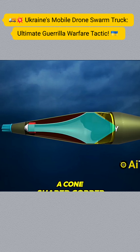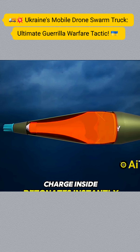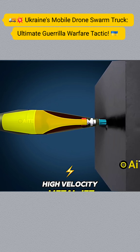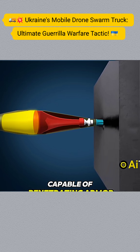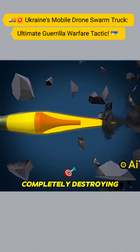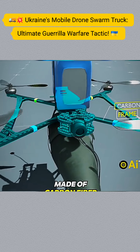Upon impact, a cone-shaped copper charge inside detonates, instantly generating a high-temperature, high-velocity metal jet capable of penetrating armor or an aircraft's fuselage, completely destroying the target.